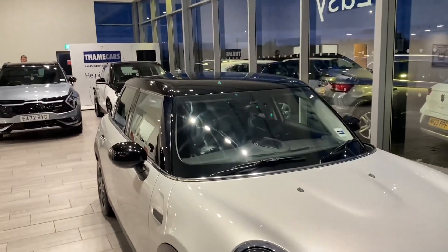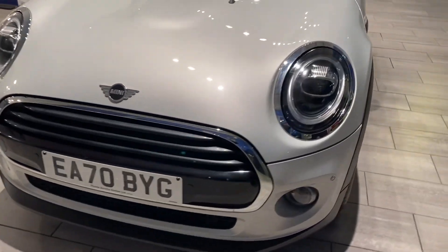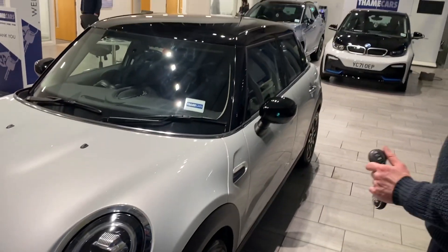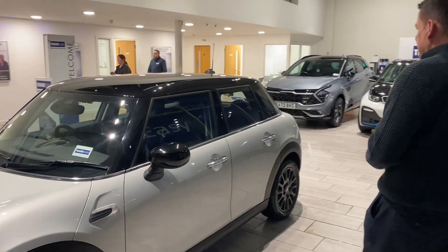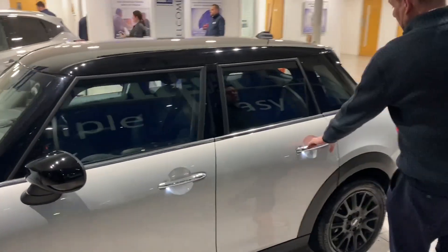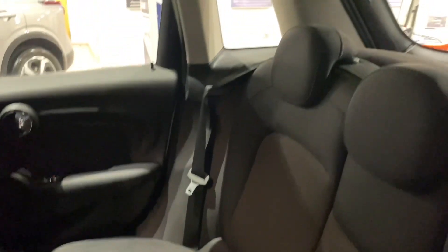This Mini Cooper Classic has just over ten and a half thousand miles on the clock. It's a 2020 70-plate and it's in perfect condition. It's got some really lovely extras including these gloss black alloys, front and rear parking sensors, and it's all been serviced up to date, recorded on the iDrive. There's also isofix in the back if you've got child seats.